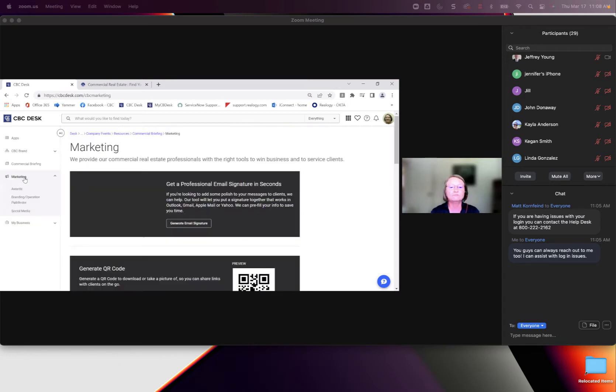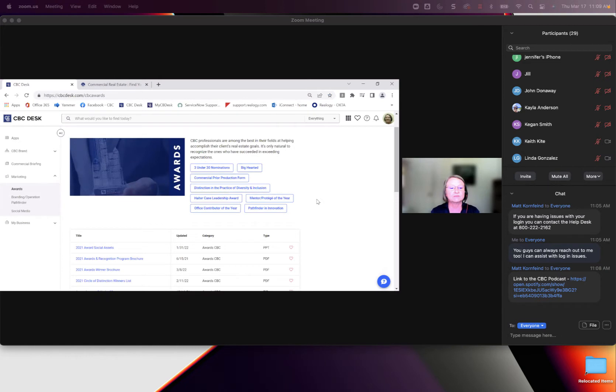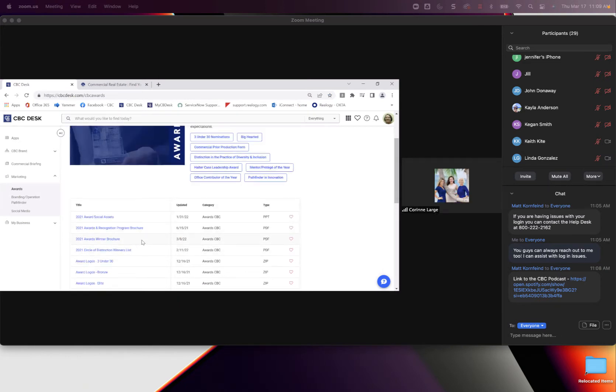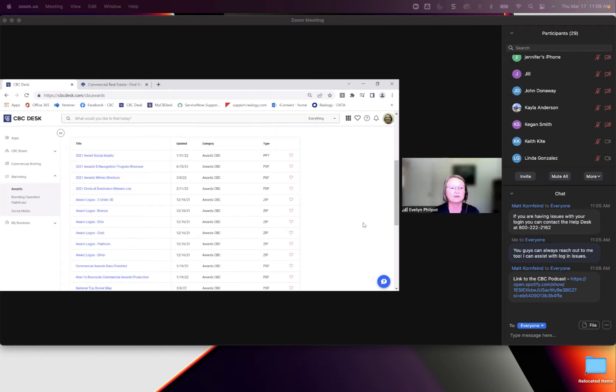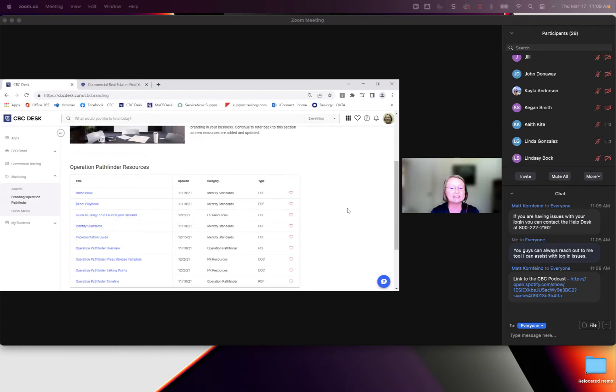Under Marketing, you can use our email generator to create a professional email. It populates with your information, you fill in some of the details, and you can copy and paste that into Gmail, Coldwell Banker Outlook, or different sites. Awards talks about our awards — this is where you'll find winner brochures, logos for brands, elite, bronze, and different things. Our Brand Operations section has identity standards, our Operation Pathfinder overview, and different press releases.